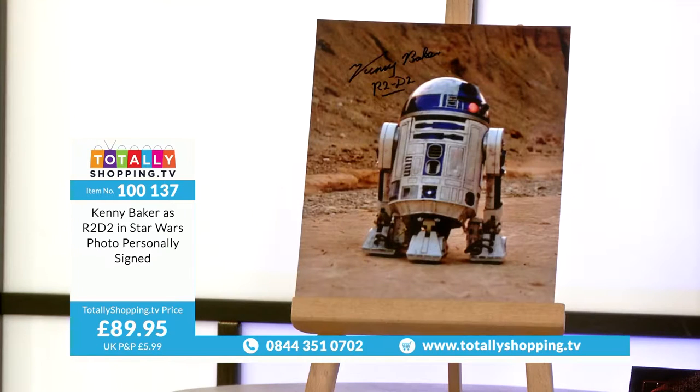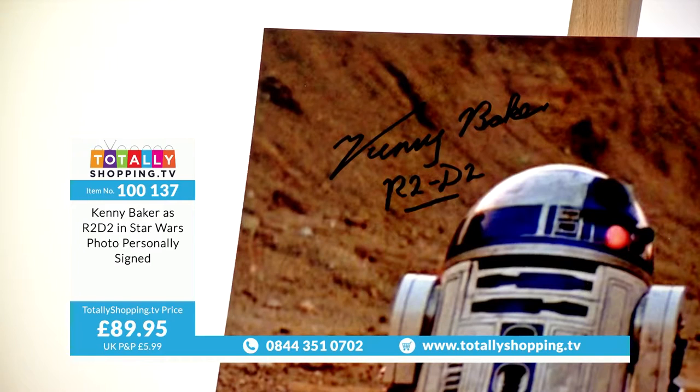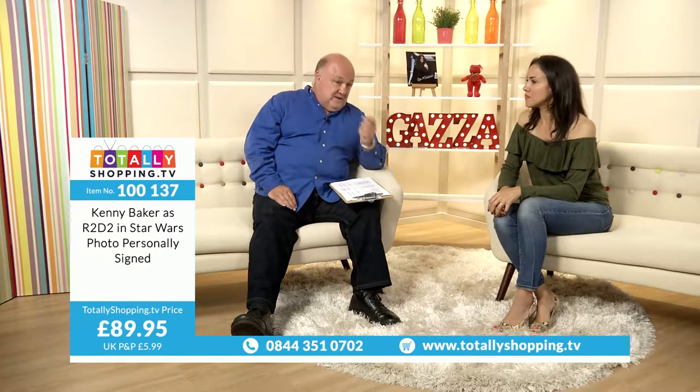Here you've got something you know is 100% genuine. We can tell you the date it was signed, where it was signed. You get a certificate of authenticity, a lifetime guarantee, and with some of these items it'll even tell you the date and place it was signed. You've got the backing of Aftal and the UACC — the top of the tree guarantee that it's the real McCoy. Kenny Baker as R2-D2 in Star Wars, photo personally signed, £89.95.